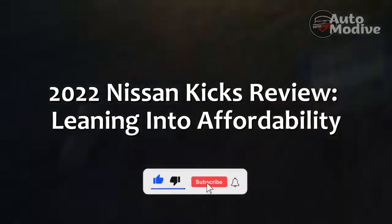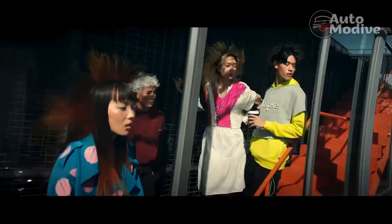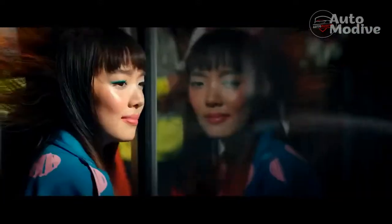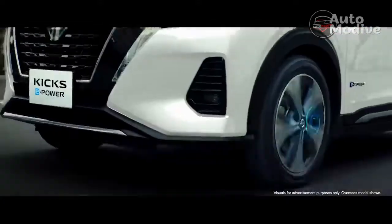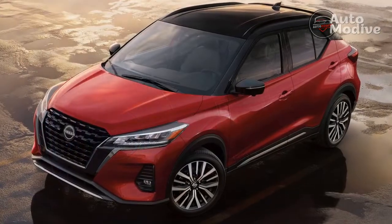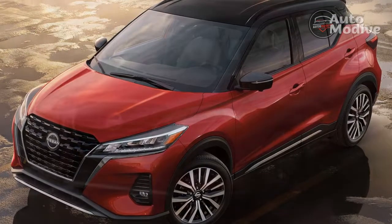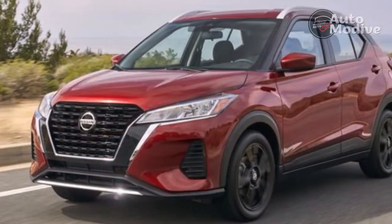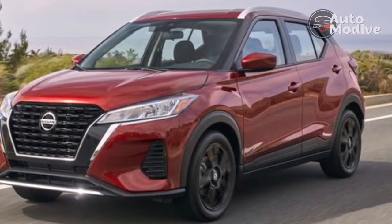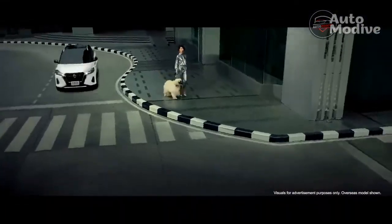2022 Nissan Kicks Review: Leaning into Affordability. The needle on affordability has moved. Cars that once cost $30,000 now come in closer to $40,000, and those $20,000 base models are becoming even harder to find. The Nissan Kicks remains one of just a handful of cars that starts at around $20,000 — $21,285 with destination, to be exact. And as far as affordable excellence goes, the Kicks sets a high bar.